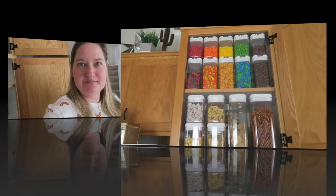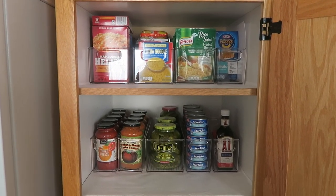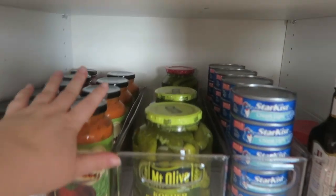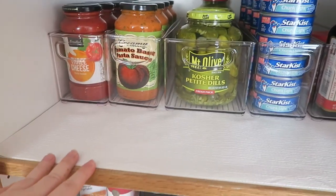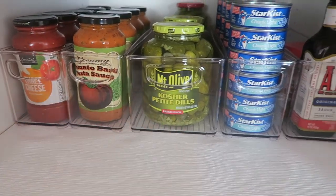I got everything on Amazon so it should be pretty accessible to you guys. I have this really long, tall, deep pantry and it kind of drives me a little batty because everything gets lost back here. So I got a bunch of longer bins. I couldn't find bins exactly the right size but I think this does really well for what I need, and if I have any extra things I can just put them there.